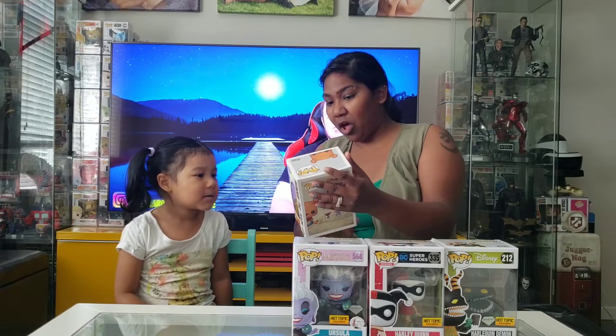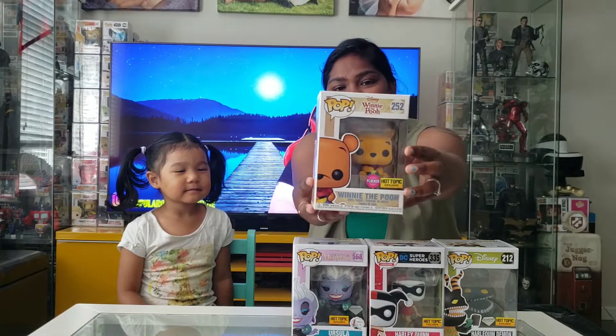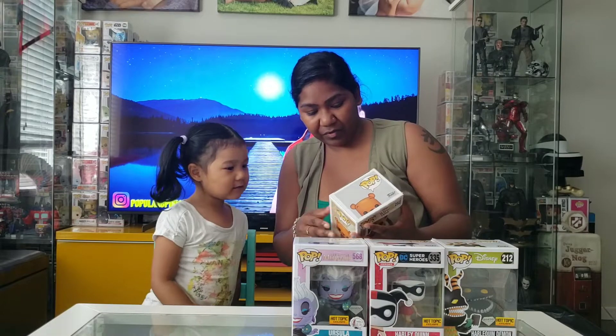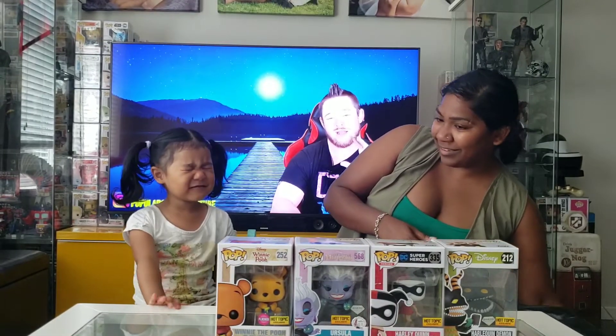Oh we got Winnie the Pooh flocked. That's cool. I wish we can have all the other ones. The other ones? Yeah that would be very cool. Maybe it's in the bank.